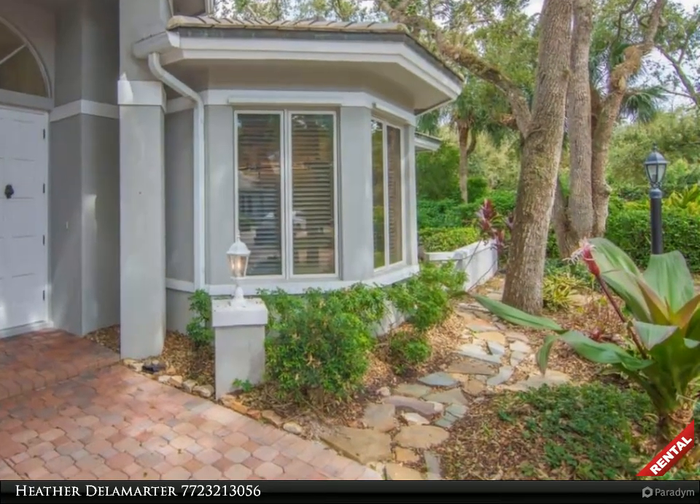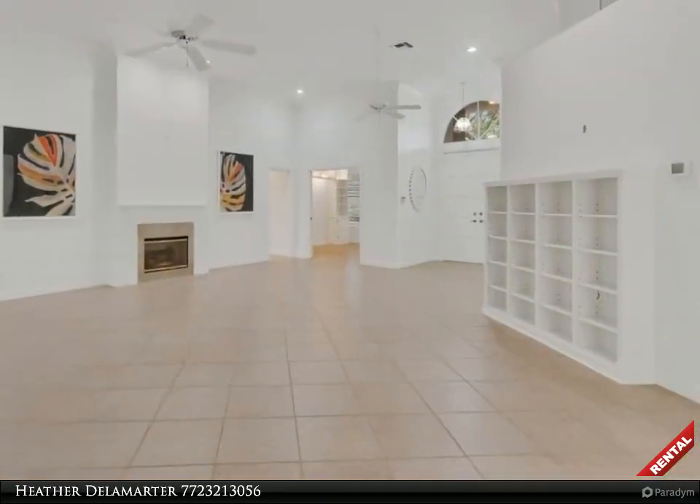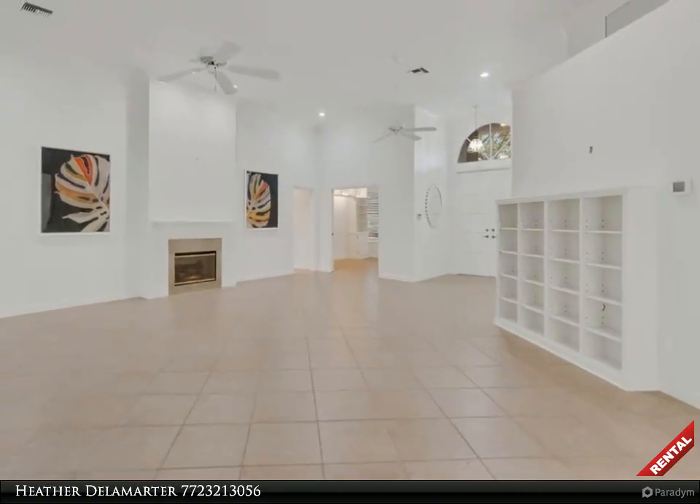Gorgeous CBS home features volume ceilings, spacious open living area with abundant natural light and electric fireplace.